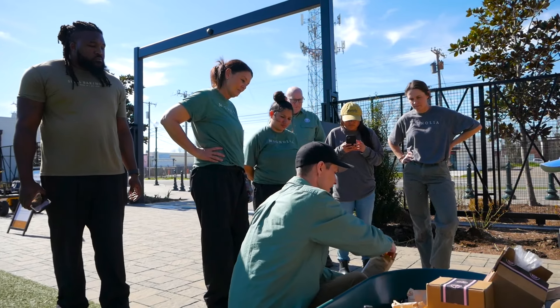We're here working with the Magnolia Garden team on the basics of rose care, planting and transplanting roses, making sure that they're all set up for a great season of growing roses.